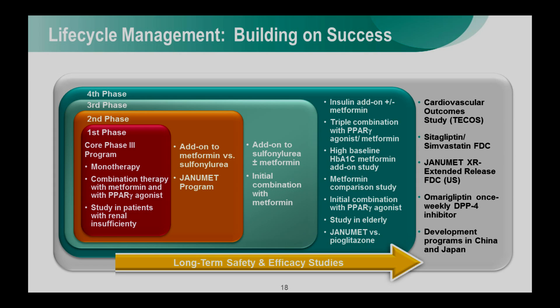What you can see in the red panel is the initial core Phase 3 program — relatively small and highly focused. But it's really what happened after the approval of Januvia in 2006 that maximizes the value of this product for patients with type 2 diabetes. That program included the fixed-dose combination Janumet, studies in a number of different patient populations, and a number of different dosing paradigms. For example, diabetes treatment often requires combination therapy to get patients to their glycemic goal, so we looked at Januvia in combination with virtually every other important oral agent and also with insulin.